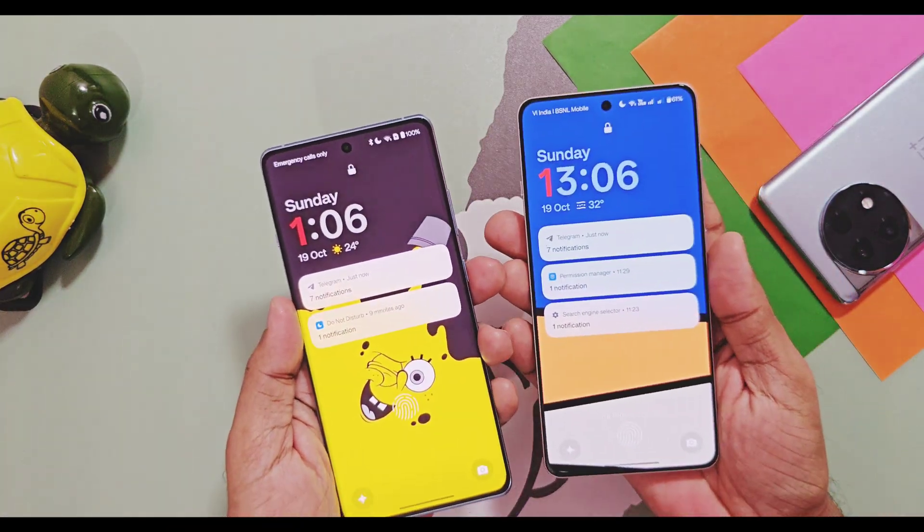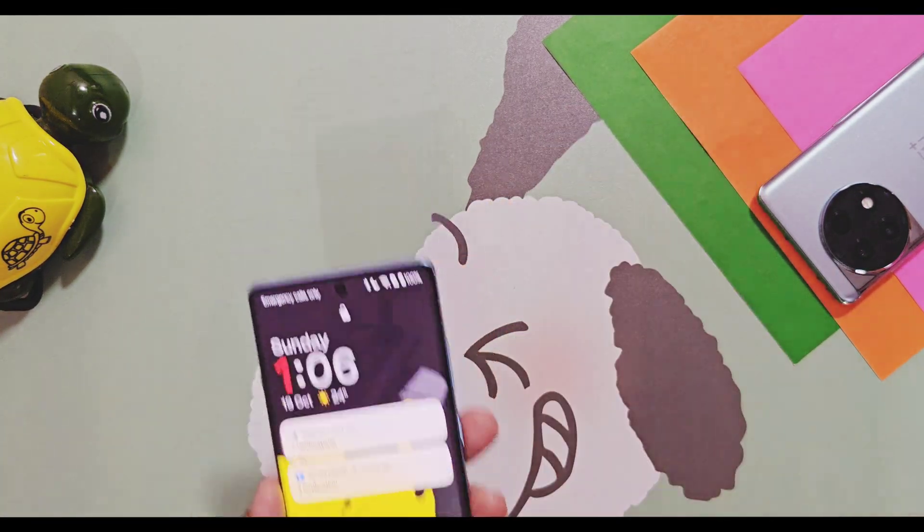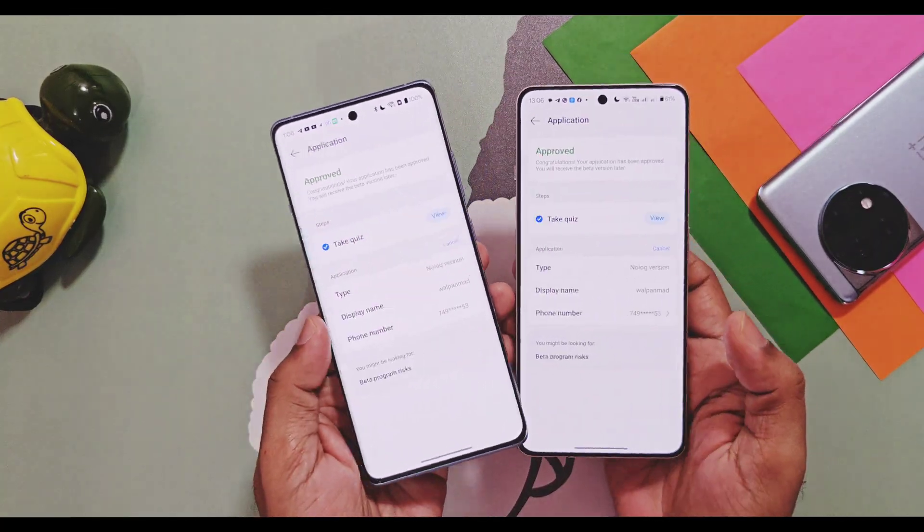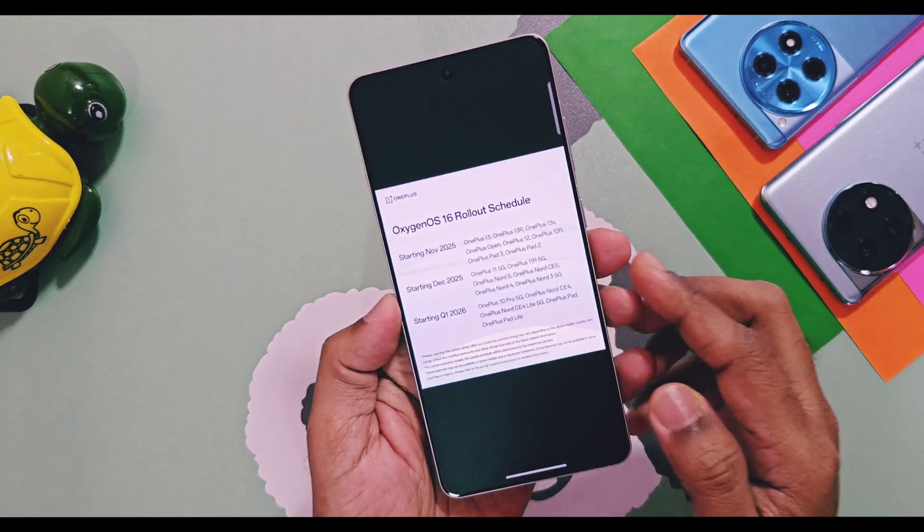The OnePlus 13 and 13S have already gone through a closed beta testing program, so these devices will get a direct stable OTA as per schedule. Now the last major question is: when will we get the stable OxygenOS 16?